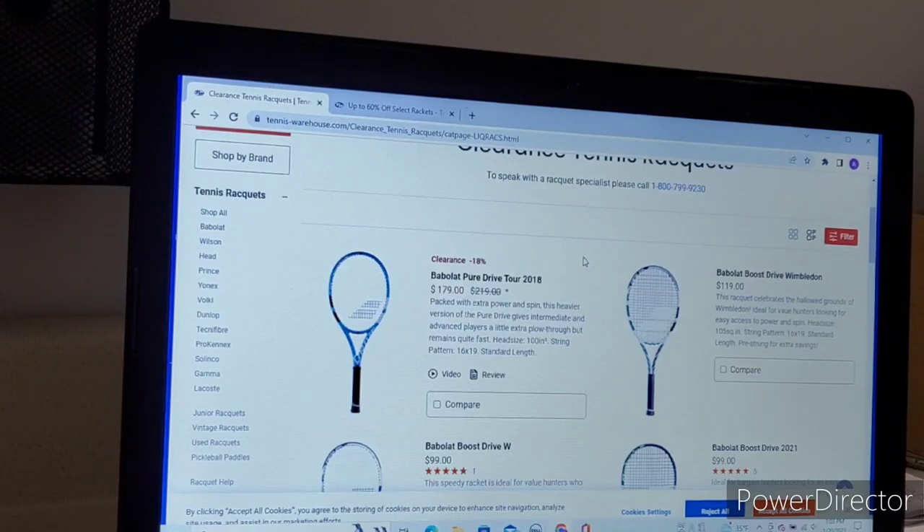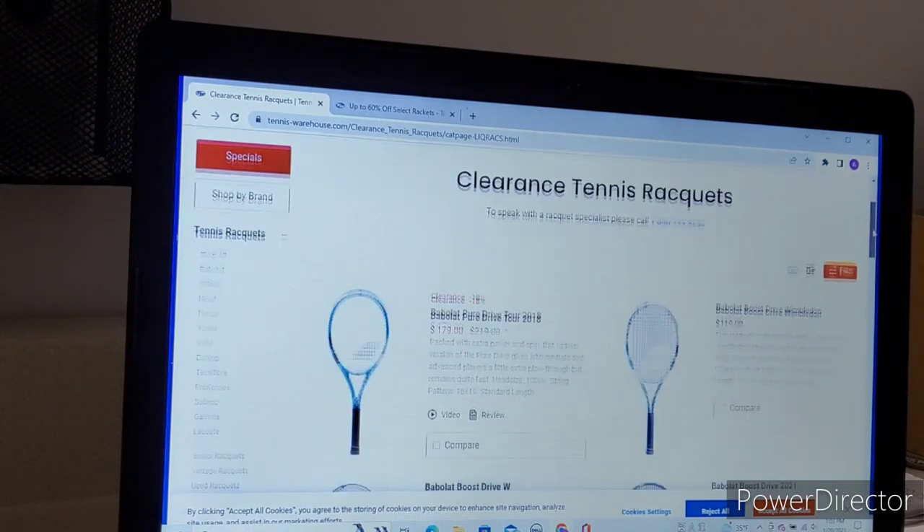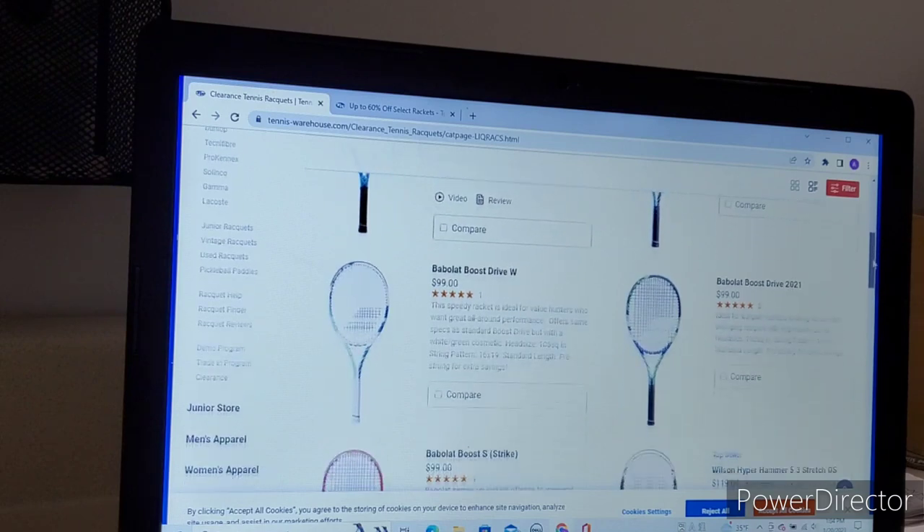Let me pull up the Tennis Warehouse website and show you. We're looking at the clearance tennis rackets on Tennis Warehouse U.S. There's the 2018 Pure Drive for $179 — 18% off. The Boosts are at $100. The Wilson Burn Version 4 is 27% off at $129. The old Wilson Blades Version 6 are at $179, and the Version 2 Ultras are at $179. There's a Prince Tech Stream Warrior for $100, and that's the end of the clearance list.